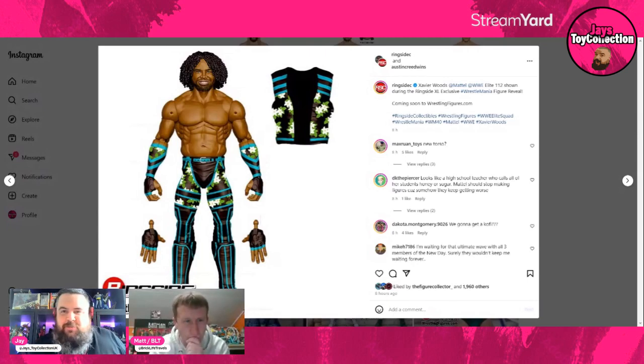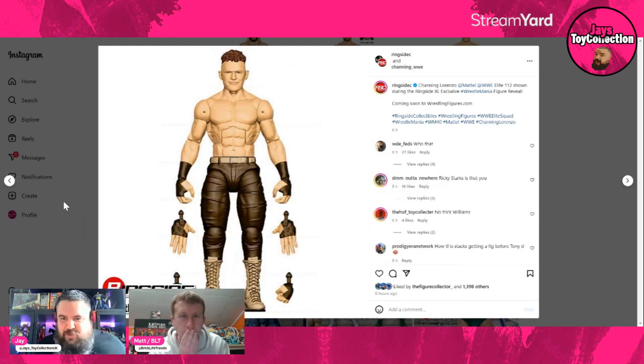We're on Ringside Collectibles' Instagram page where they've dropped images of all the figures. We start with Elite 112, beginning with Xavier Woods — his first figure with the newer hair-down sculpt and some flowery attire. We're going to start soft in these videos and get harder as we go along. I like the new hair on this one, and I'm a massive fan of teal, though it might not be everyone's cup of tea with the flowers across the thighs. Overall it'll look nice on the shelf.